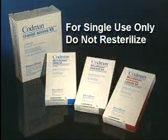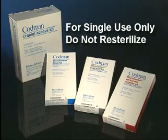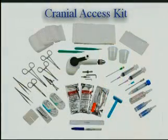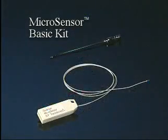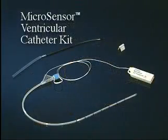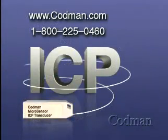All of the Codman ICP monitoring kits are intended for single use only and should not be re-sterilized under any circumstances. Please refer to the product inserts for more specific information about the setup and operation of any of the components that make up the Codman ICP Monitoring System, or call your Codman representative.